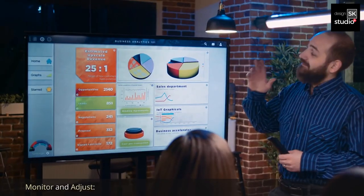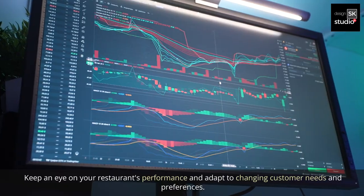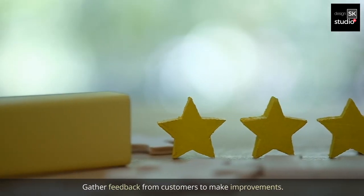13. Monitor and adjust. Keep an eye on your restaurant's performance and adapt to changing customer needs and preferences. Gather feedback from customers to make improvements.